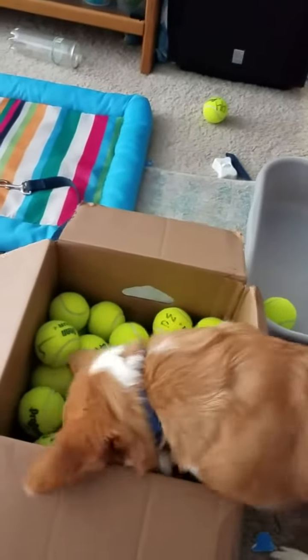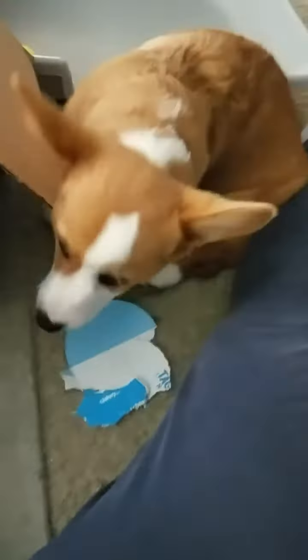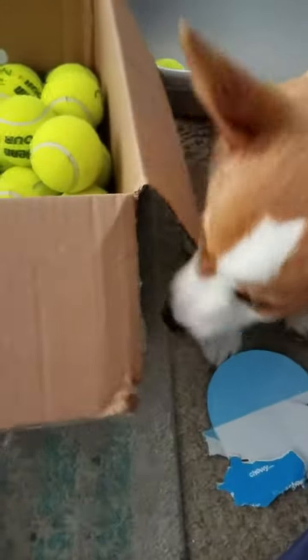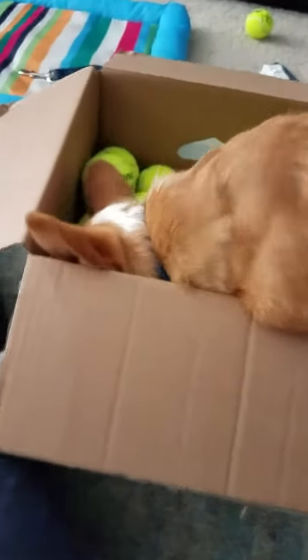He is rooting through those tennis balls like there's no tomorrow. He knows there's a treat in here somewhere — he just has to find it. Oh, he'll take a little cardboard breather for a minute, clear his nostrils. Okay, back in we go for another try. Get those treats!